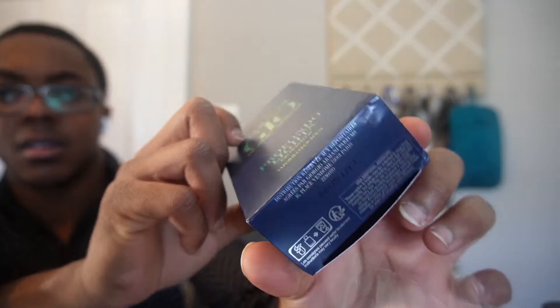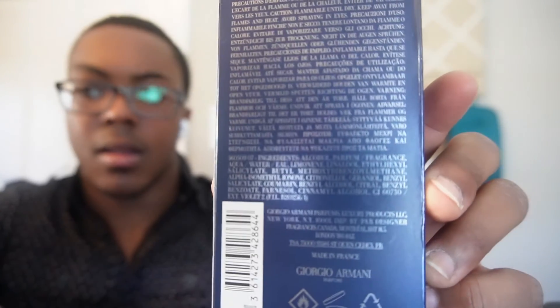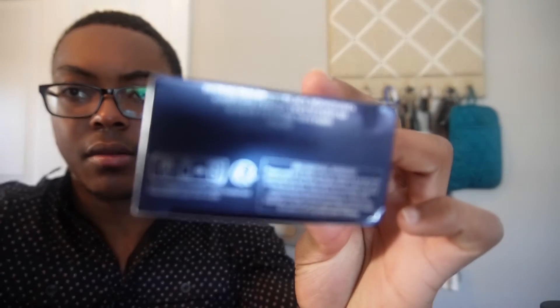Now, here's the opening right here. Look at this — Acredijo Profondo Lights. The bottom, the back, and the front. And then underneath again, with the badge code.